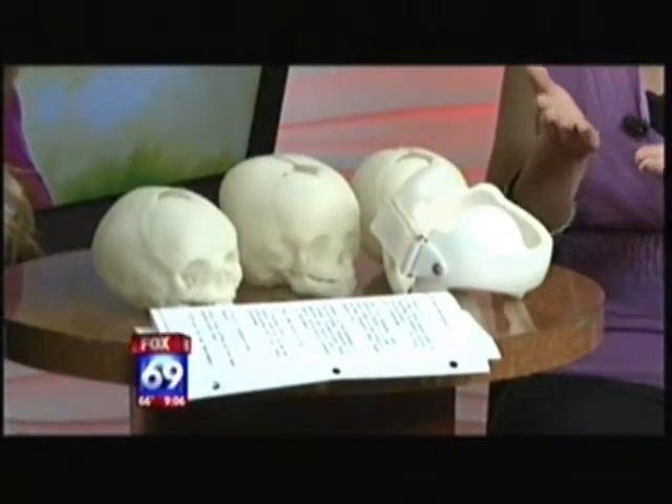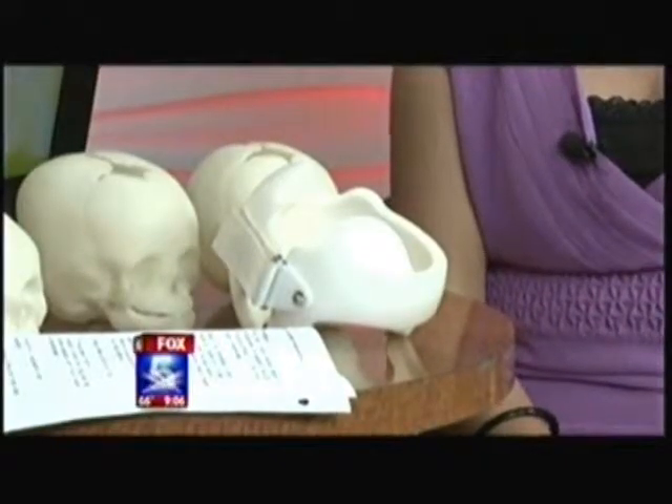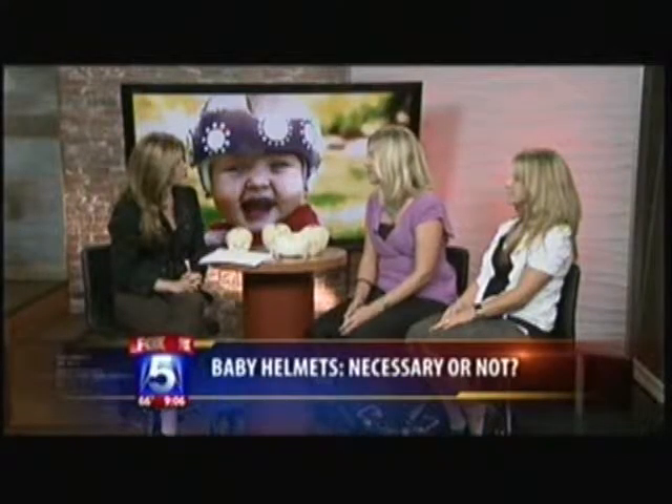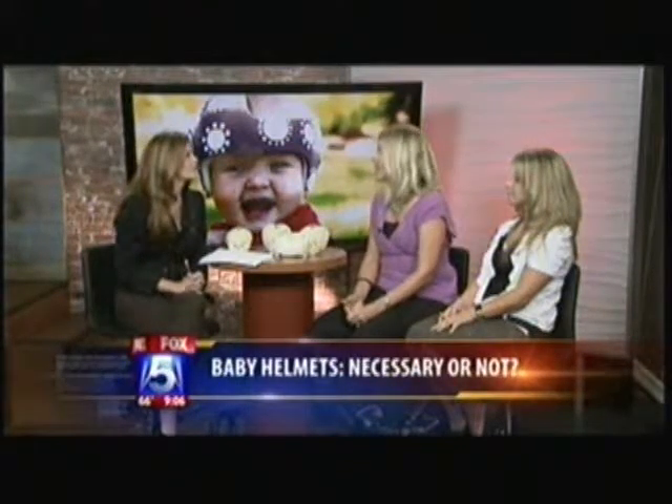What we do is we treat plagiocephaly with the DOC band. It's a helmet that's used to hold the areas that are more prominent to allow redirection of growth, so that way the baby can function fine, the jaw can function appropriately, the ears can align, and the head shape can change to a more normal head shape. The duration of treatment depends on the baby's age and severity of head shape when they start treatment. It can be anywhere from six weeks to approximately six months, or longer if the child's head shape is very severe.